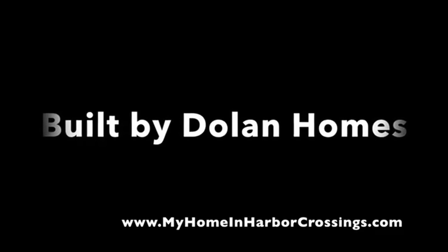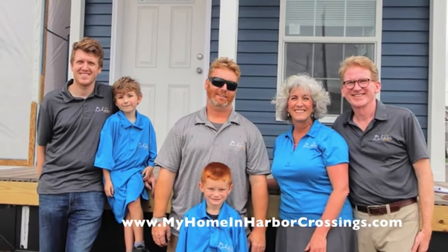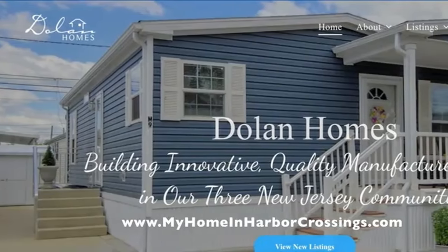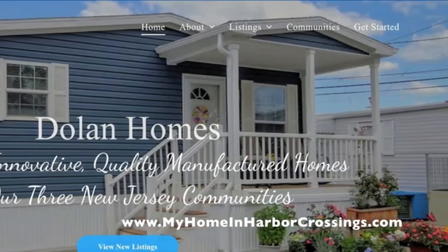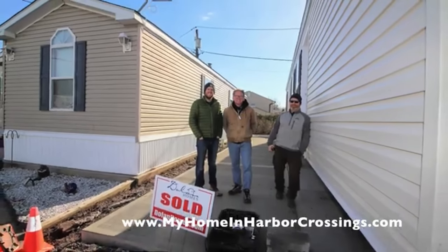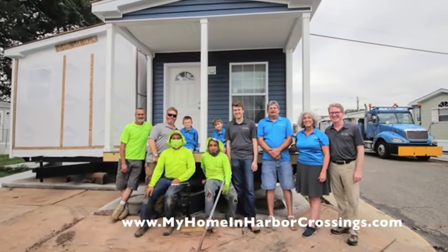Harbor Crossings is a Dolan Homes community owned by the Dolan family. We're a small family business and we've been in operation for almost 40 years now. This is Robert Dolan, who is the managing member of Dolan Homes. We build innovative, quality manufactured homes in our three New Jersey communities. This is our amazing crew — everyone's on board to build you the most beautiful manufactured home. This is our maintenance team in Harbor Crossings.